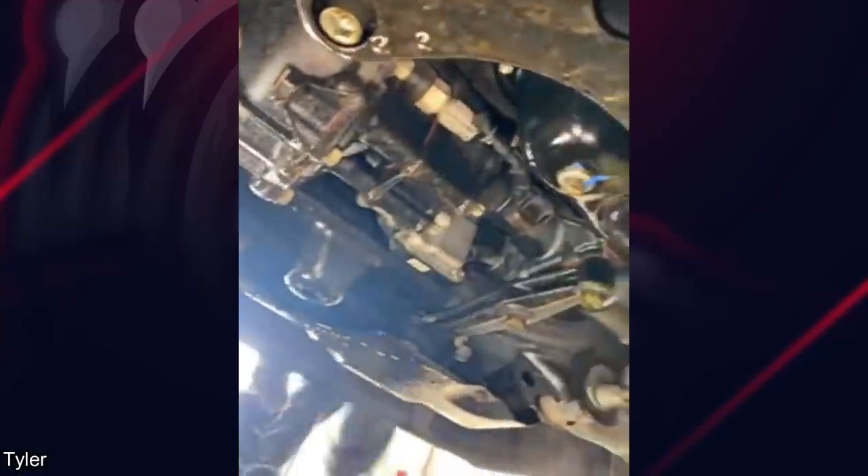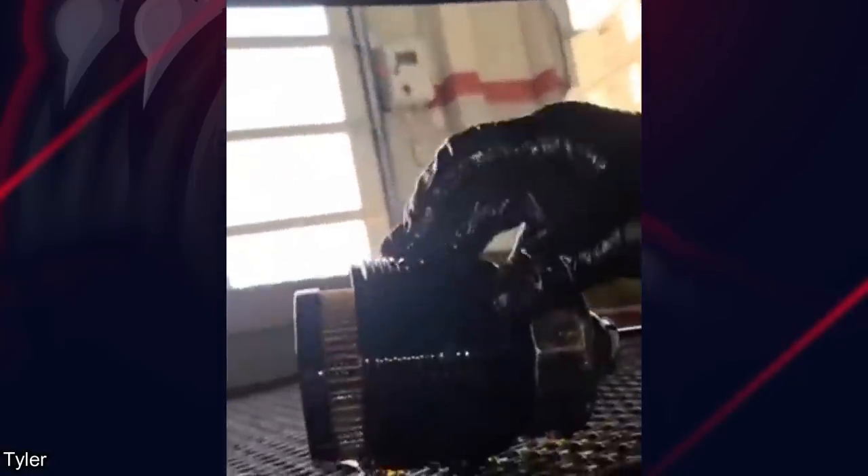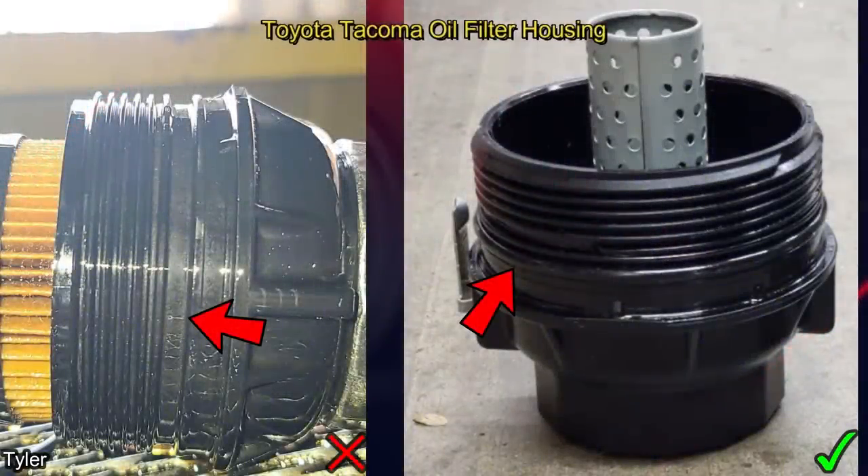This customer brought in their truck because they have quite the oil leak after having another shop change their oil. It might be hard to see in the clip, but the other shop forgot the O-ring on the oil filter housing.